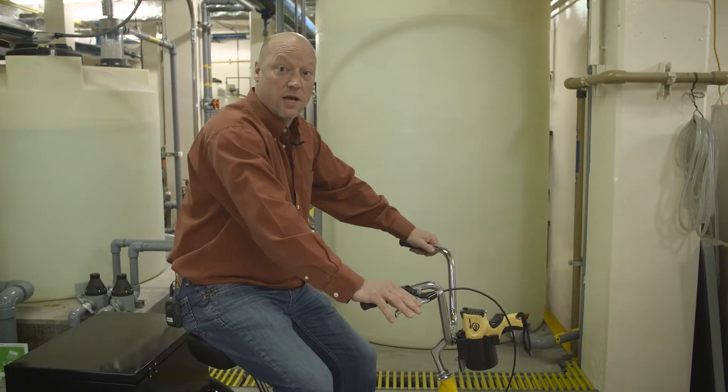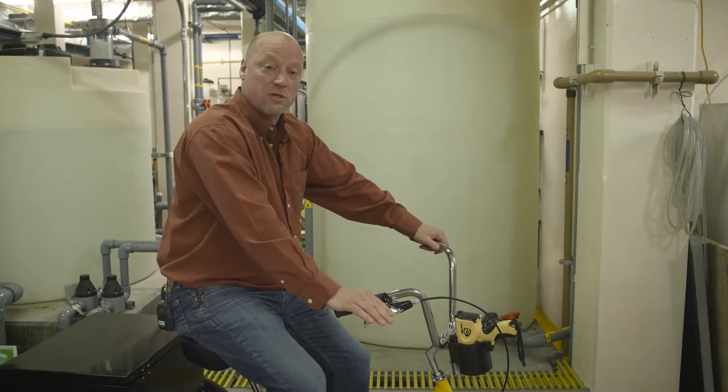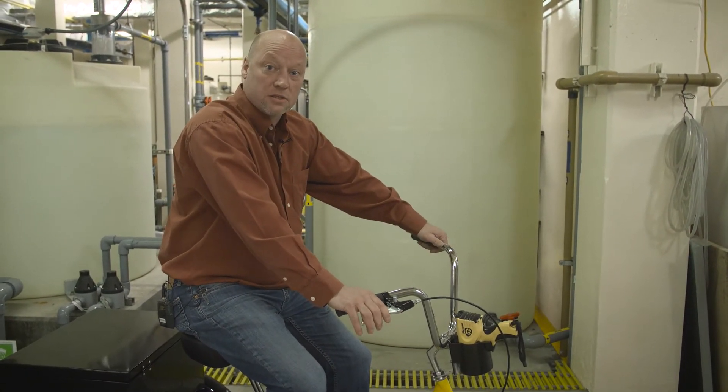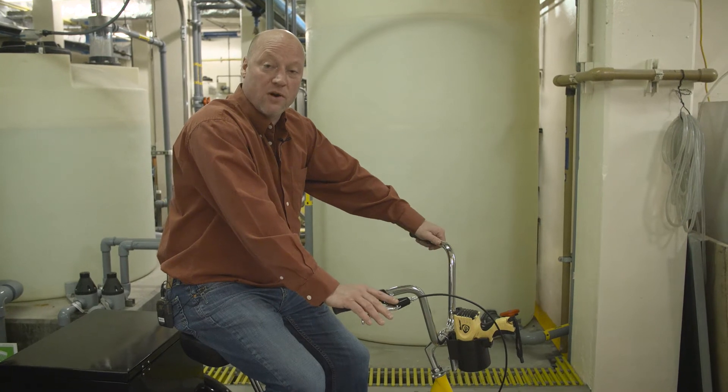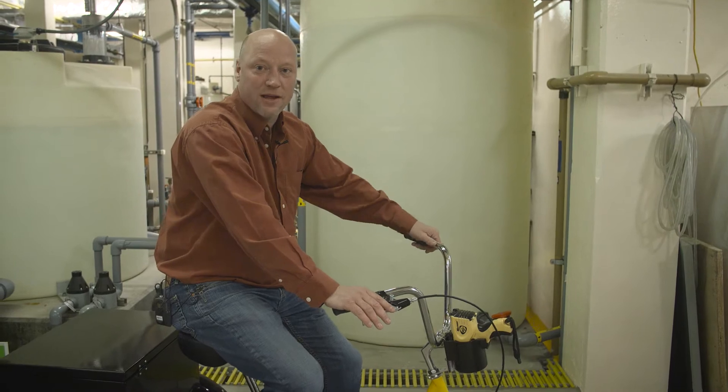Thanks for joining us today for Water Process Technology. As you can see, a lot goes into making water and getting it to the customer. We're here committed to provide you a reliable, safe water source. Until we see you again, have a great day.